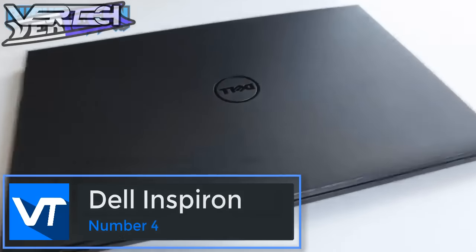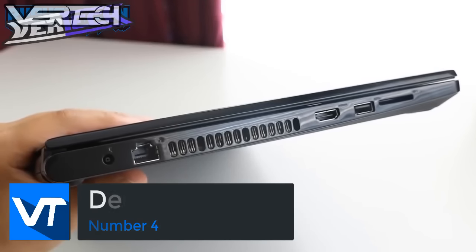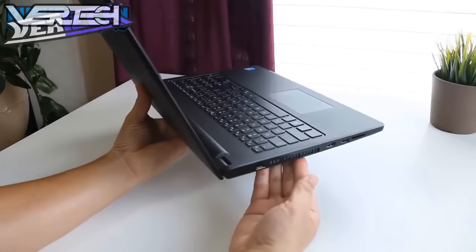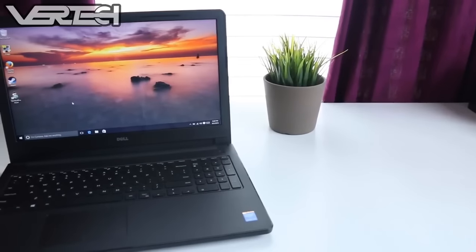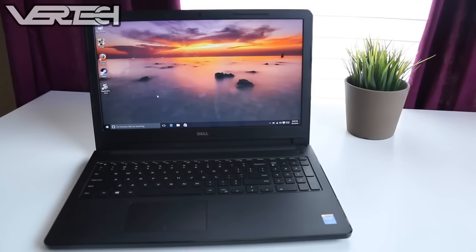Number 4 on the list is the Dell Inspiron Laptop. This is one of the cheapest laptops on this list at just $300. It features the Intel Core i3 processor, a dual-core CPU clocked at 2.1GHz, and also has Intel HD 5500 graphics, but the downside is that it does not have a dedicated GPU. The laptop also has 4GB of RAM, a 500GB hard drive, and a 15.6-inch 1366x768 display.